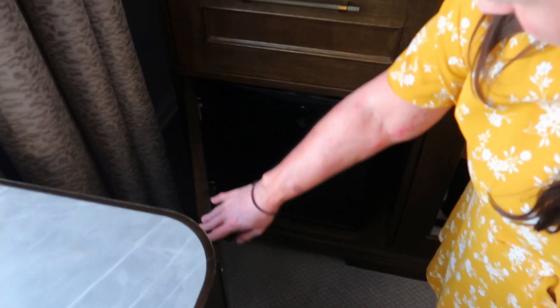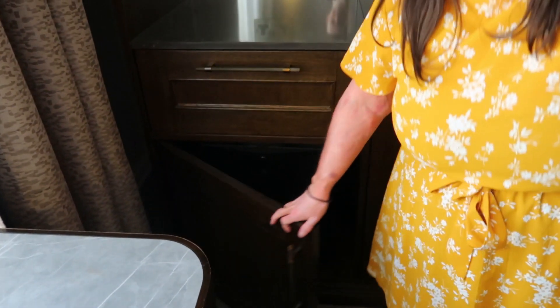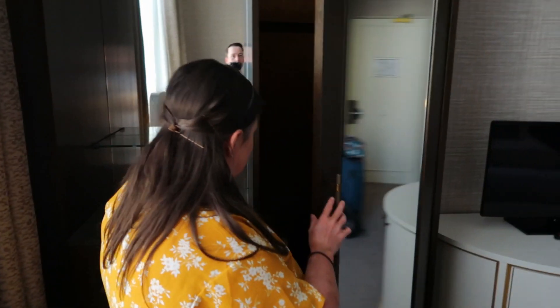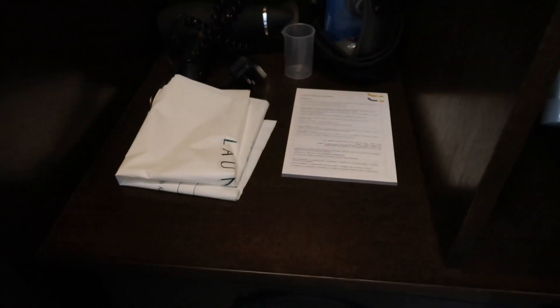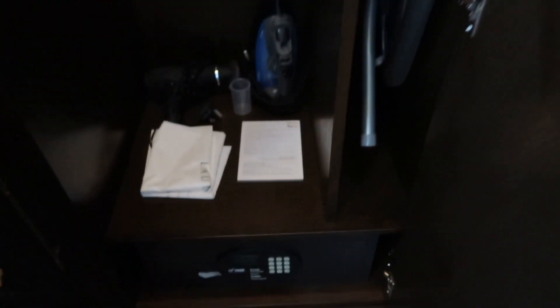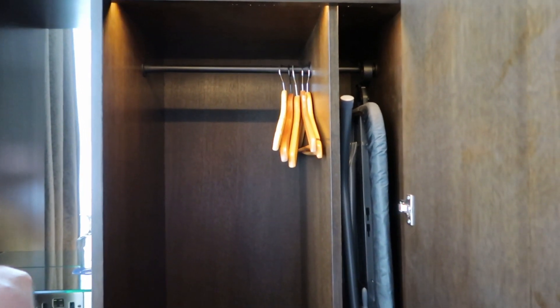There's a mini fridge - empty, but you could bring something if you wanted a drink in the room. And if there's a hairdryer, I'm guessing it'll be in here - yes! So we've got an iron, a hairdryer, a laundry bag, and a safe at the bottom that you put a code into. Then the ironing board and some space for clothes on top.